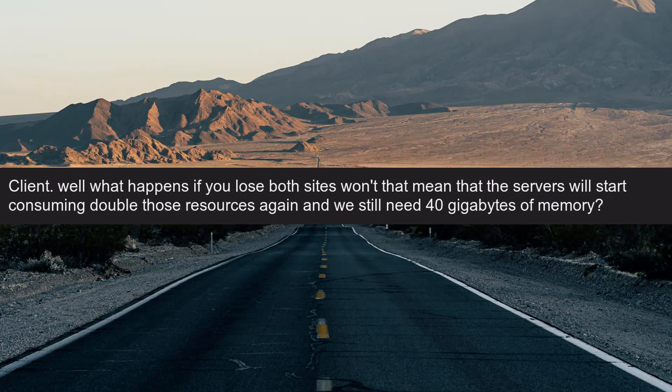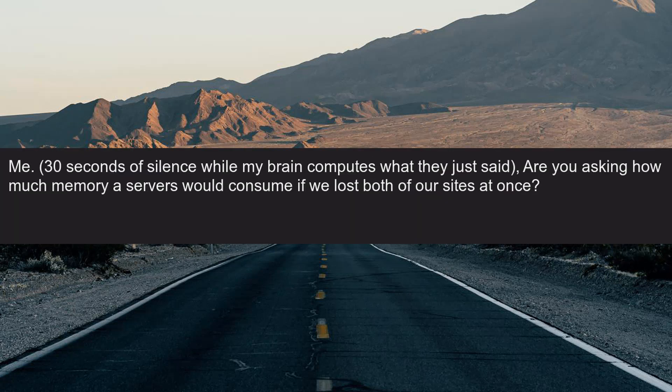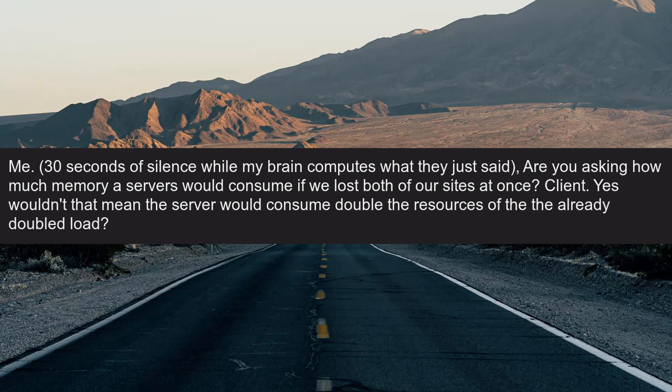Client: Well, what happens if you lose both sites? Won't that mean the servers will start consuming double those resources again and we still need 40 gigabytes of memory? Me: 30 seconds of silence while my brain computes what they just said. Are you asking how much memory the servers would consume if we lost both of our sites at once? Client: Yes. Wouldn't that mean the server would consume double the resources of the already-doubled load?